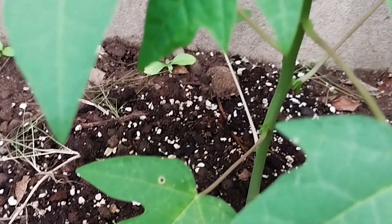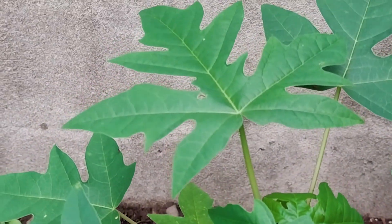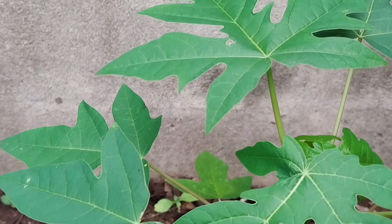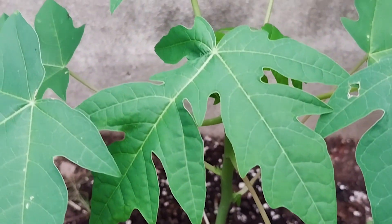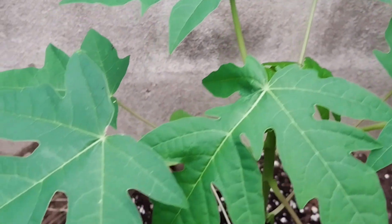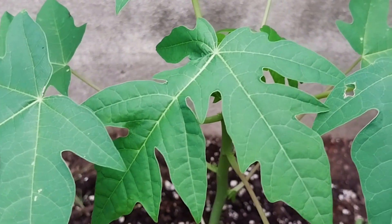Here we have one other young sapling — this is a papaya sapling and we're hoping to get some fruits from this one by next year summer, so we have this one to look forward to as well.